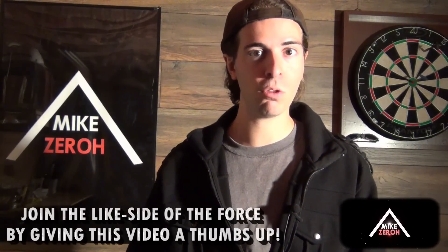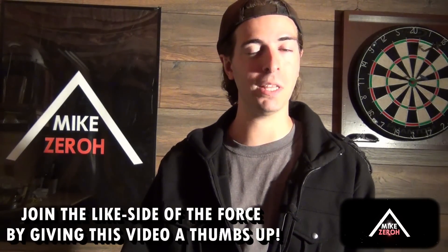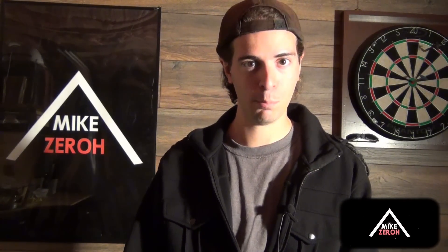Drop a comment below and let me know what you think about all of this. If you guys did enjoy the content for today, do make sure to drop a thumbs up on this video to support the channel. I thank you all very much for the kind support, and I'll catch you guys next time. Bye.